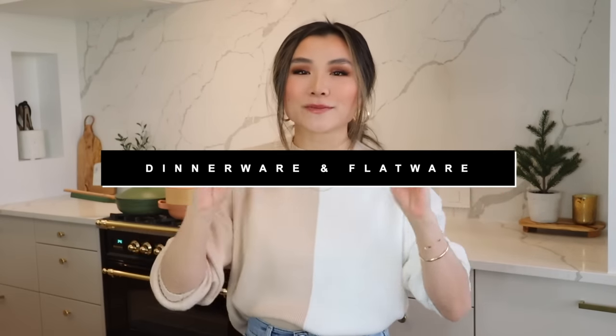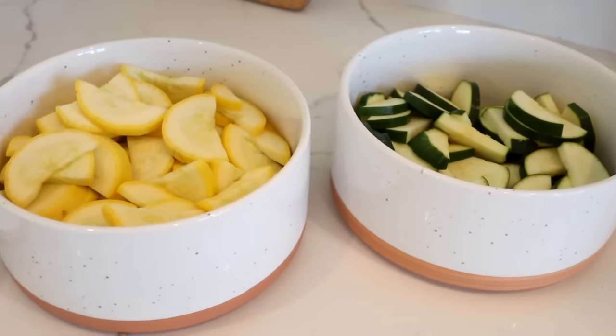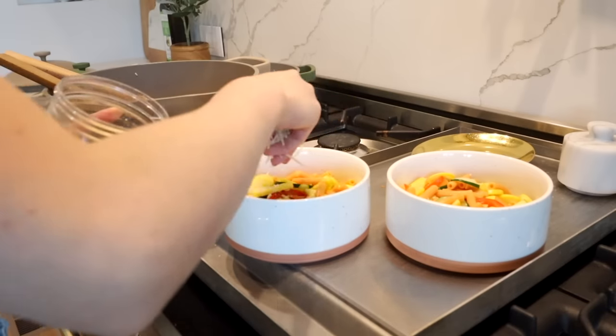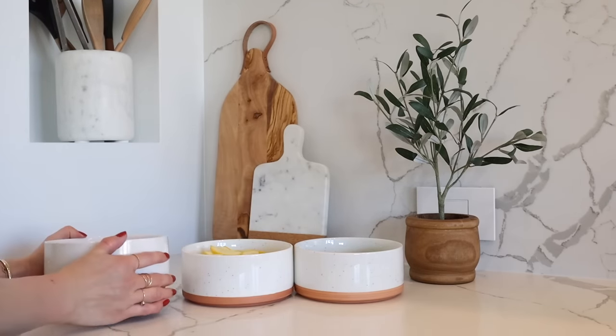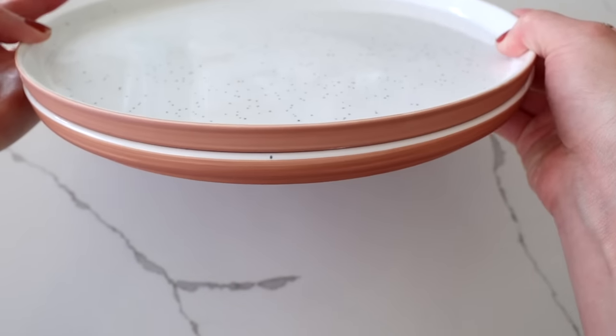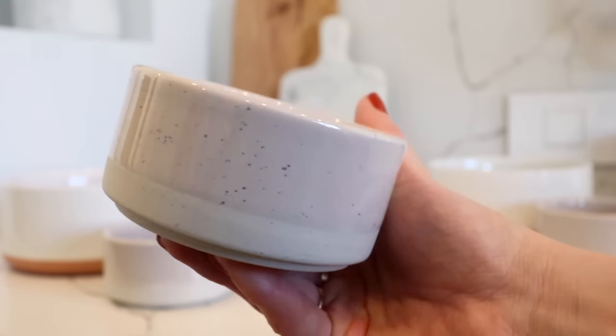Moving on to dinnerware and flatware — I'm a legit Our Place fan. I have the Our Place bowls and plates in the spice color to match my Always Pan. They have a beautiful glazed speckled white interior with a really beautiful matte terracotta bottom. The bowls have high edges that keep everything contained — it's like a high-volume everyday bowl and you can stack them in a nice minimalist tower. The plates have a super minimal round design with a little instep on the bottom so they don't rock, and a nice lip for scooping your last bits. They're super hardy — I've never had any chipping or breaking, and they're very easy to clean.